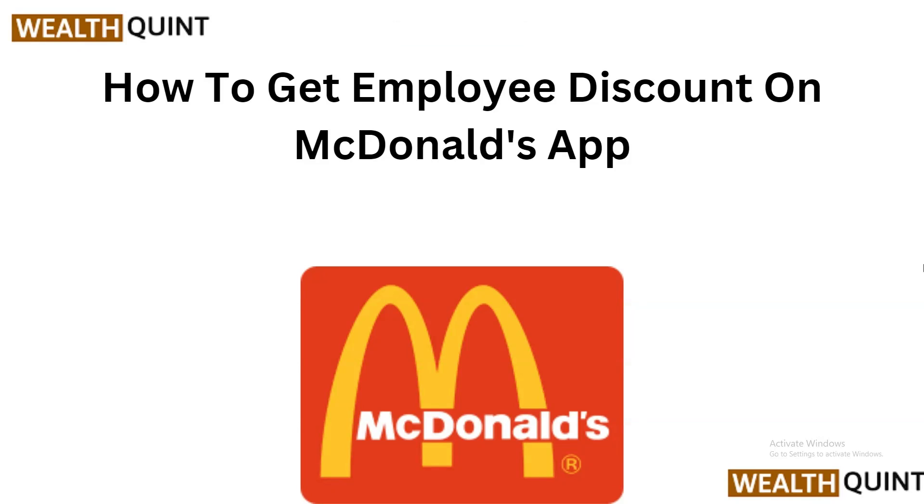Hello everyone, welcome back to our YouTube channel. In today's video, we will guide you through the process of how to get the employee discount on the McDonald's app. In today's digital age, accessing discounts and deals has never been easier — with just a few taps on your smartphone you can save big on your favorite meals at McDonald's. If you are a McDonald's employee, you are in luck.